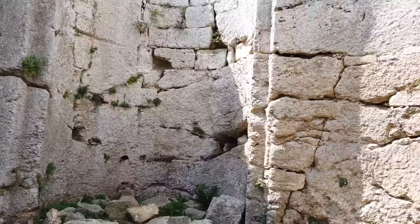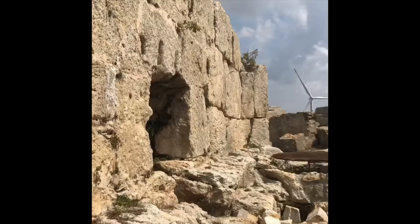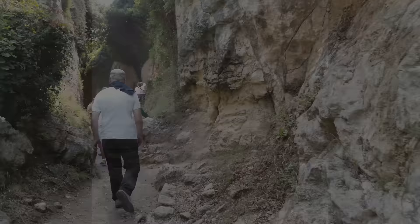I had never heard of this site before — it just happened to be on our itinerary. When we went, we were all pleasantly surprised to find another megalithic site in Turkey. Stay tuned for an upcoming video or series about other locations we visited in Turkey, such as megalithic Hattusa, where you'll see lots of evidence of lost ancient high technology machine tool work.